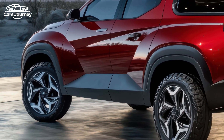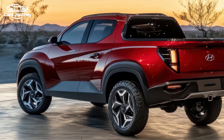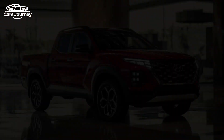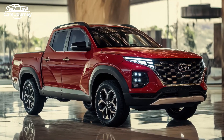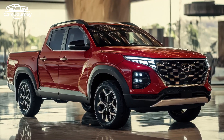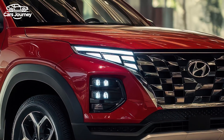For 2025, Hyundai has refreshed the Santa Cruz's design, giving it a bolder, more rugged look, with a restyled grille and front bumper similar to the 2025 Tucson. The new XRT model enhances the off-road feel with unique front-end styling, 18-inch wheels, rugged tires, and new daytime running lights.